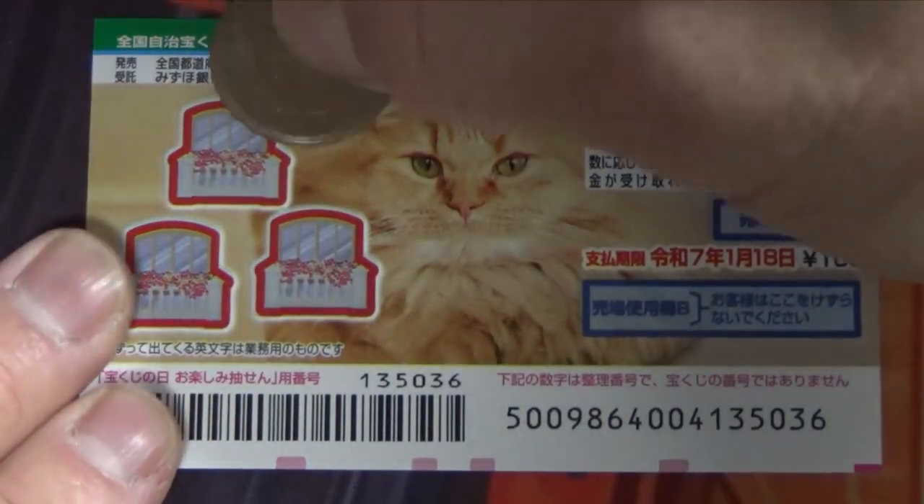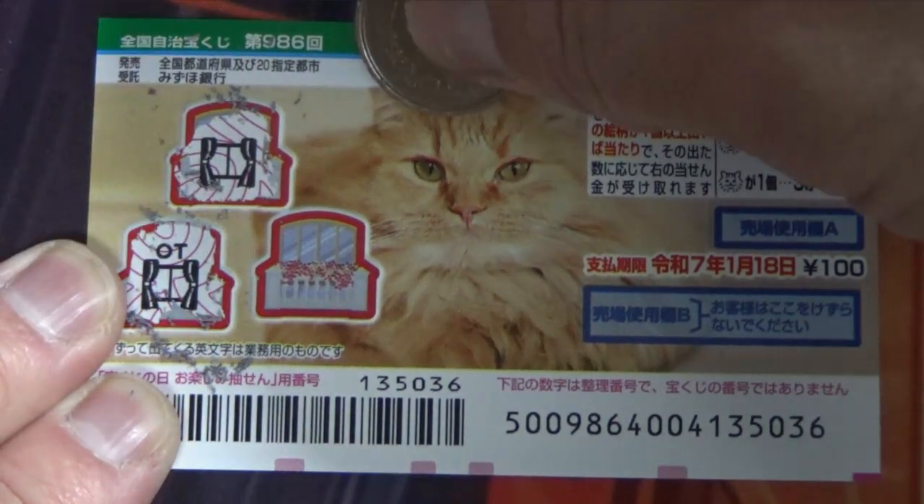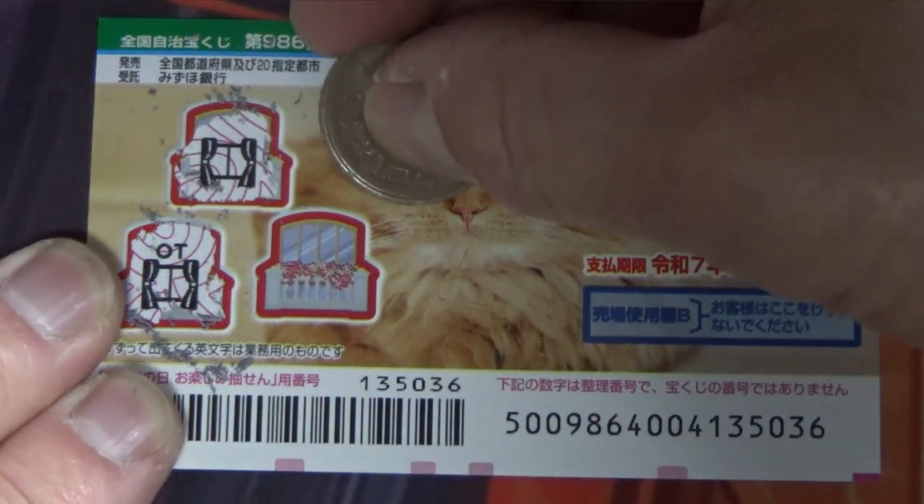I've got one ticket, so wish me luck. Okay, here we go. Nothing. This is Hatsune. Nothing. Am I going to find a cat head? Nope. I have lost.